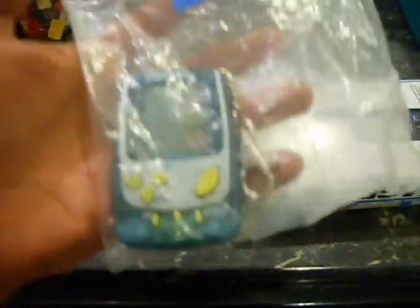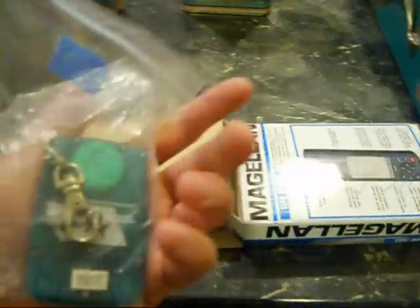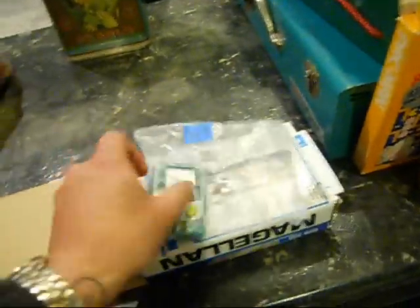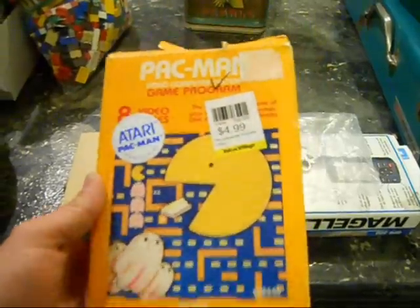I picked up a little handheld game toy that I'm going to bundle with a couple other handheld game toys I have and sell as a lot on eBay. I got a lot of video games this weekend. I think I paid $0.50 for this — Pac-Man for Atari, still in the box, with the game and the book in there.